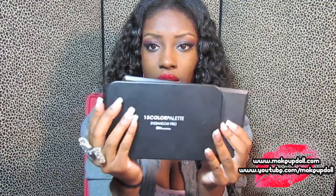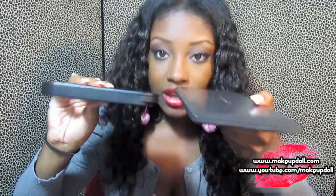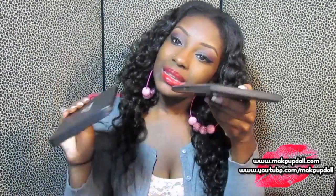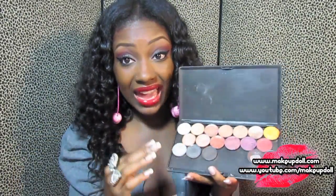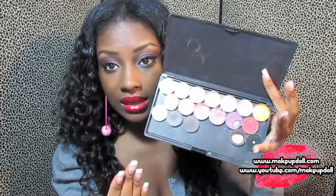This pro palette reminds me a lot of my Mac pro palettes. The Mac palette is much longer but the BH Cosmetics one is much thicker, so if you drop this it might not break. Once you drop your Mac eyeshadows, they will shatter like crazy because the palette is really not that thick.